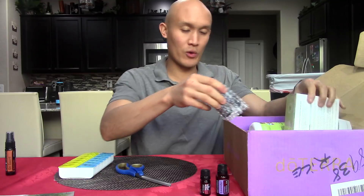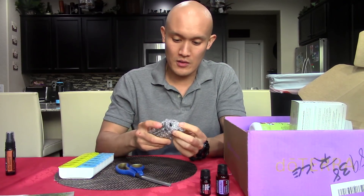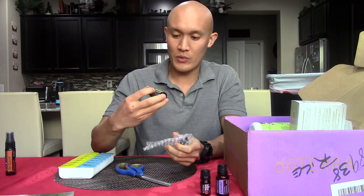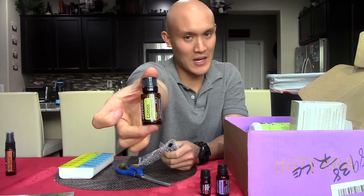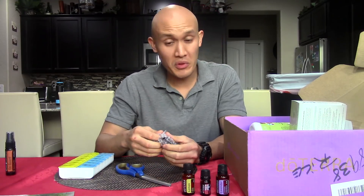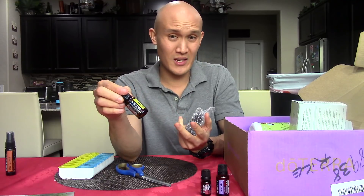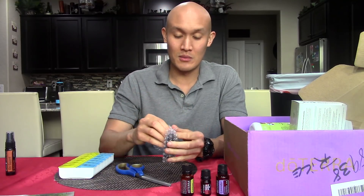We're going to continue with the oils. And we have lemon oil — a must-have staple. I use this in my waters, cleaning my hands, my green smoothies. It's great for cleansing your organs of elimination like your liver, kidneys, gallbladder, and bladder.